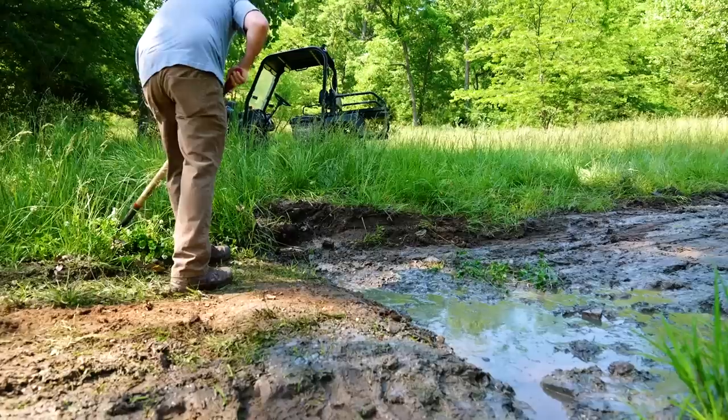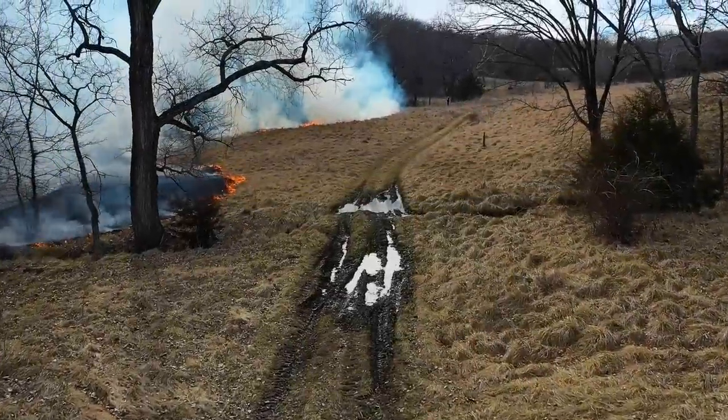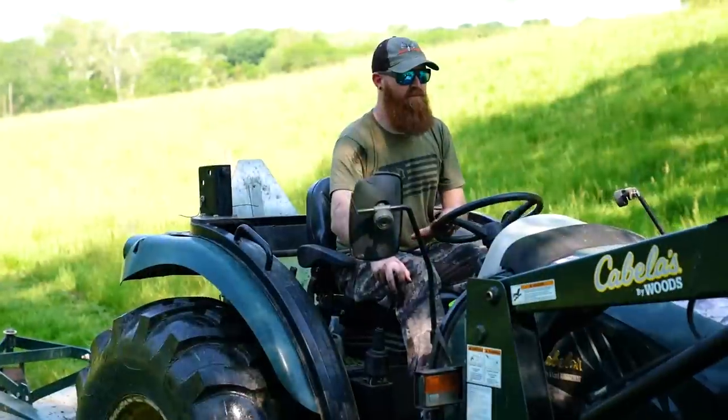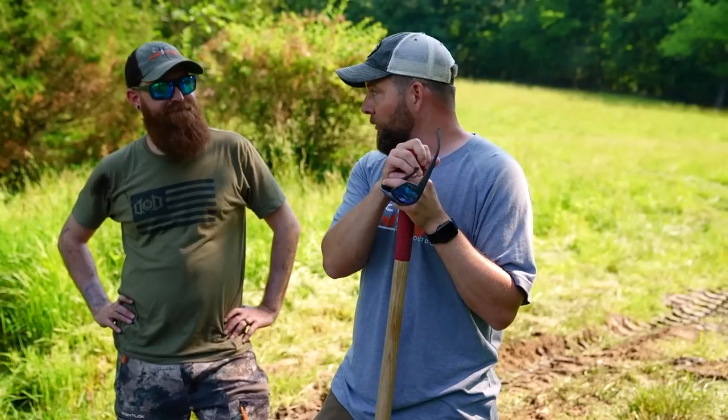One of our issues with crossing and getting access to the rest of the farm is this mud pit on our two-track. Everything feeds into this crevice that goes down into a little larger creek. The water can't flow so it just sits here — we rutted it up during the burn and planting. We're trying to do the best we can with the Cabela's tractor but we're just not getting the leverage on the bucket that we need. It's a job for a skid steer.